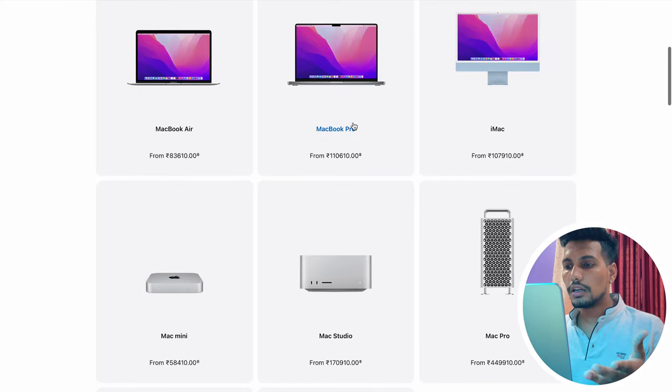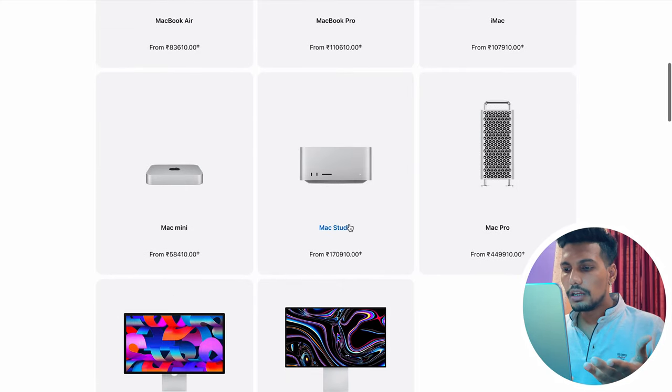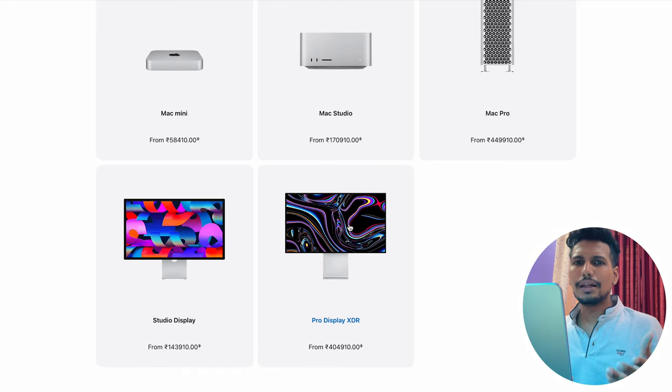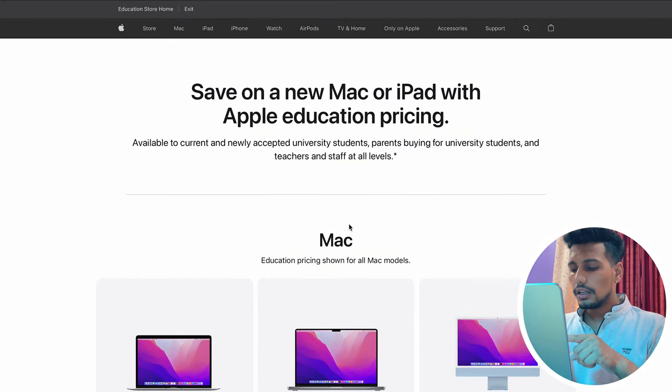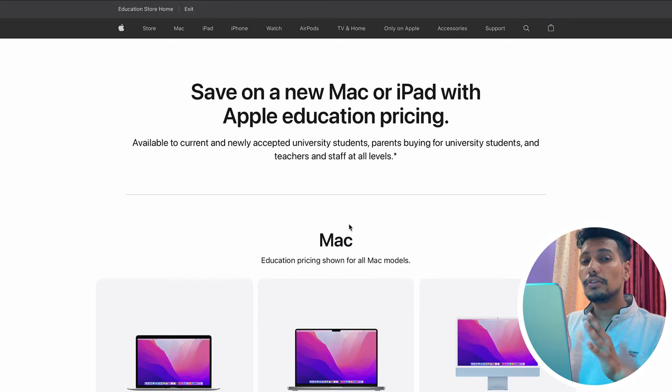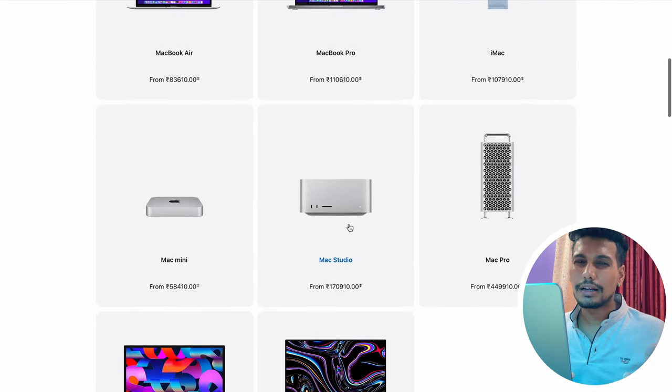In the education store you can see MacBook Pro, iMac, Mac Mini, Mac Studio, Studio Display, and more. One important thing to note: you cannot avail this offer on Apple Watches, iPhones, or basic accessories. The offer is only available on MacBooks, iPads, displays, Mac Mini, and Mac Studio.